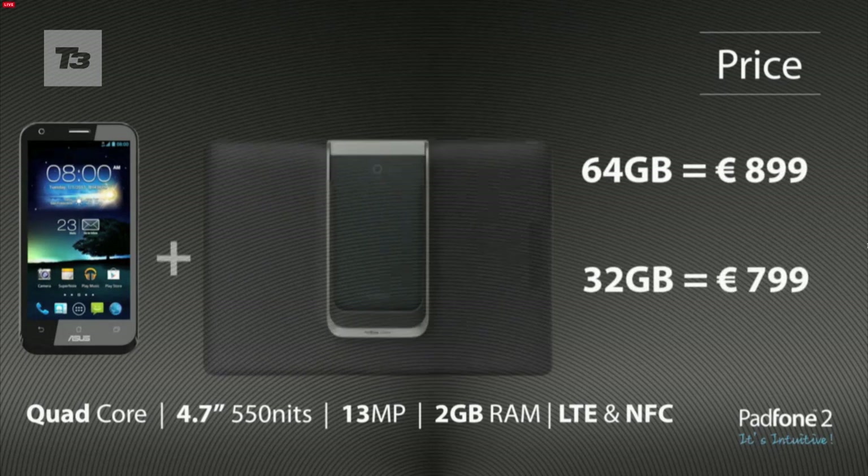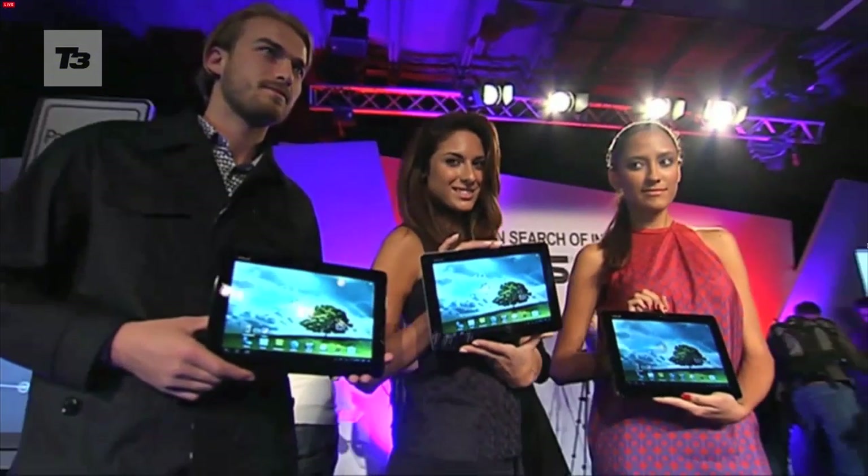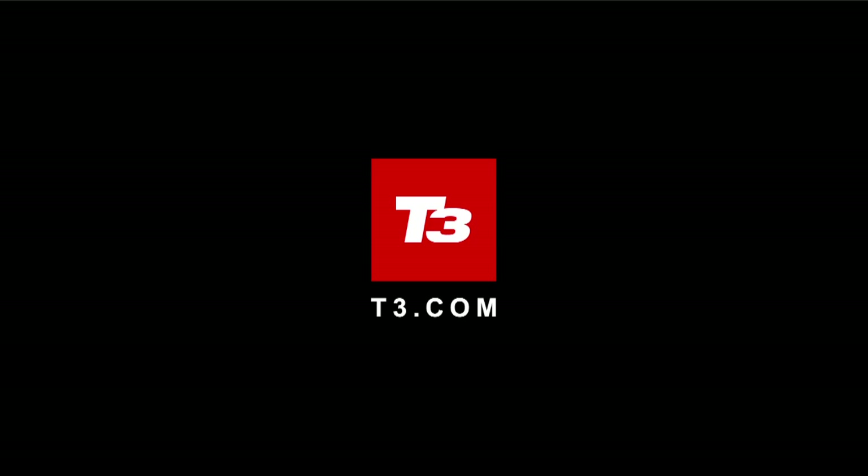Both prices come with the tablet. For the latest ASUS news, reviews, and features, keep it locked to T3.com.